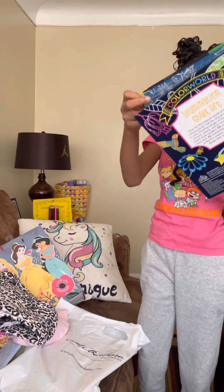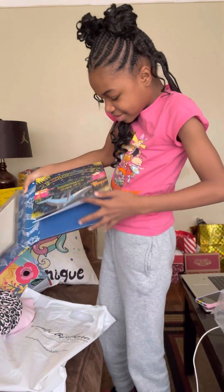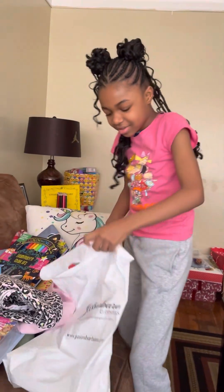This is so big. Oh my god, I got this and there's like stickers and this coloring book. This is so cool.